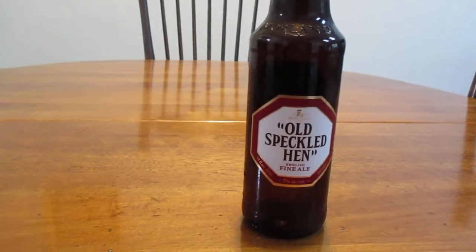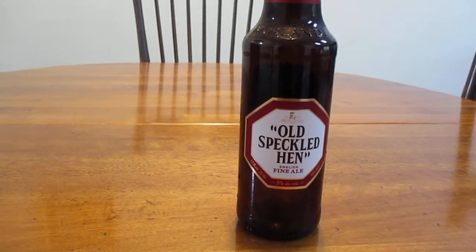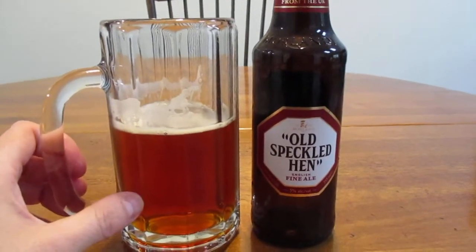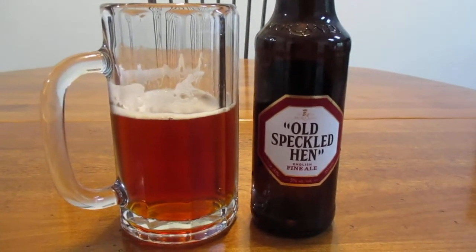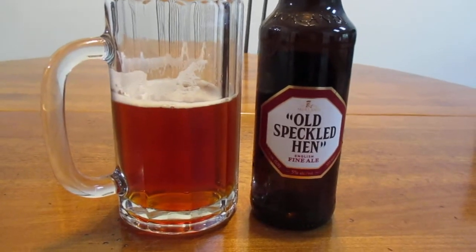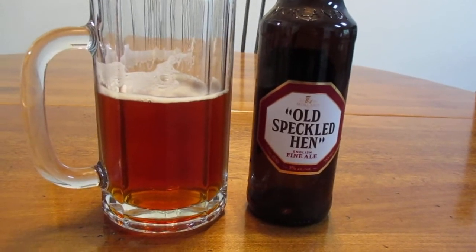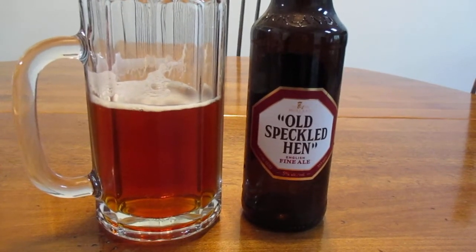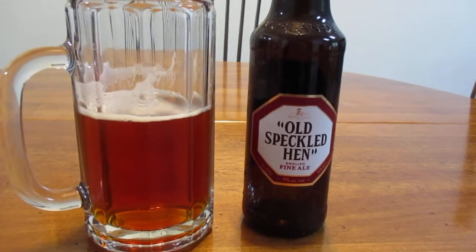So the big question is, how does Old Speckled Hen taste? Well, it tastes a lot like what I thought. It's very distinctive of a kind of British ale. It's a bit strong in my opinion. It definitely has a very pungent taste to it. It's very unique. And after you take a drink of it, you're tasting it for a little while.